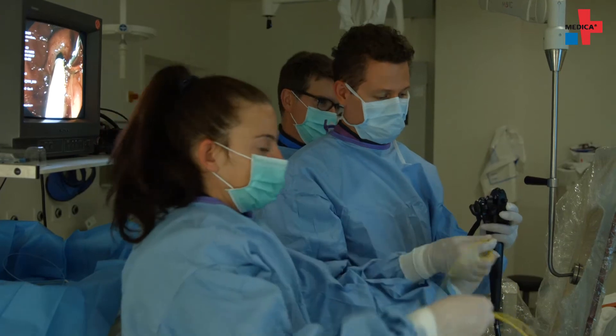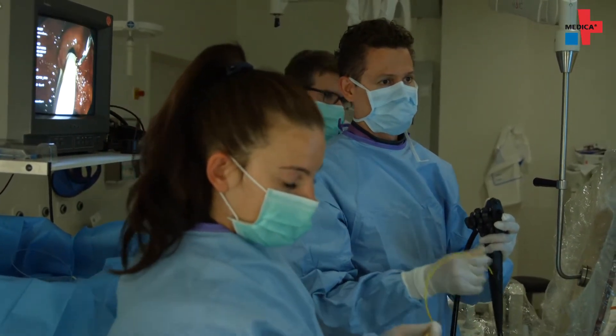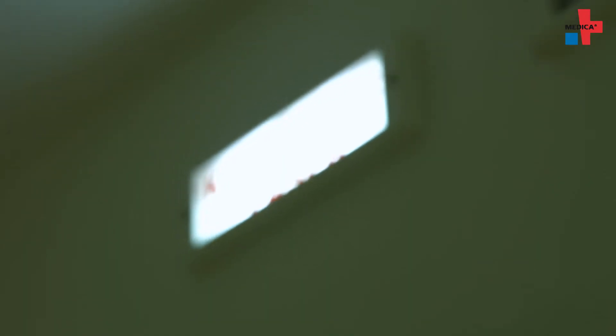We inject the patient with a so-called photosensitizer. Subsequently, this photosensitizer is activated within the bile duct using a fiber optic cable that is connected to a medical laser. This happens during an endoscopic examination.